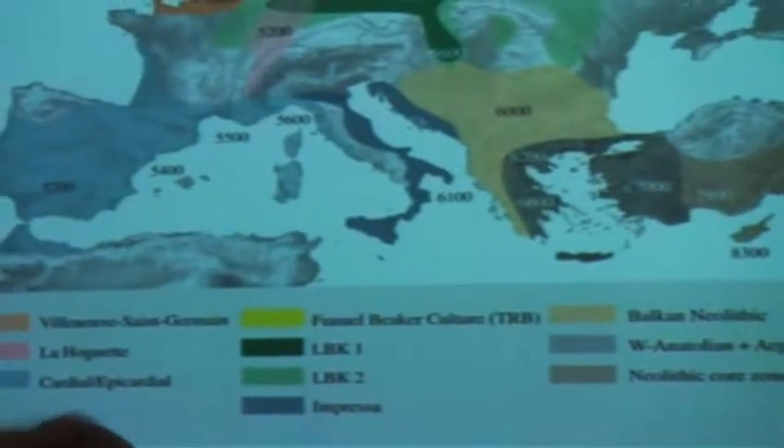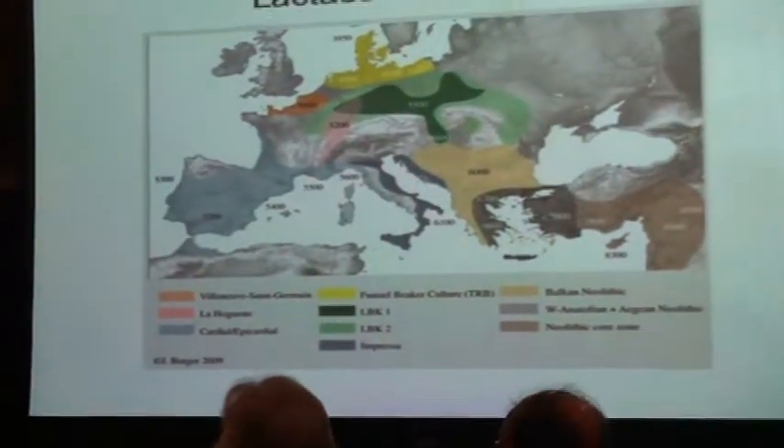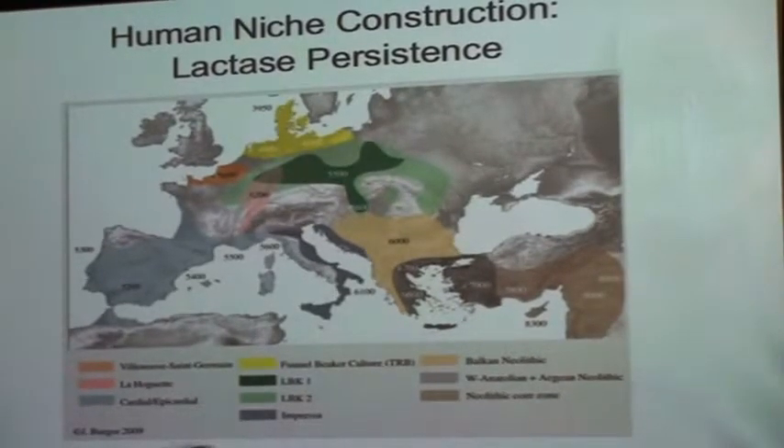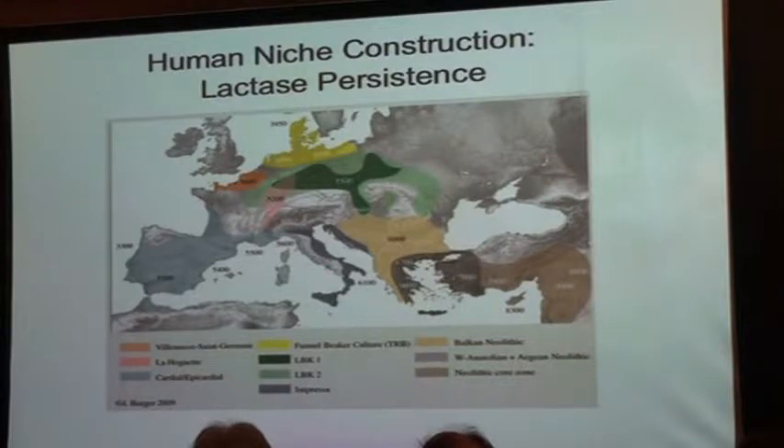A famous human example is the movement of dairy herders into Europe. Most people in the world can't digest lactase after they're weaned from their mother. But in a society raising cattle for meat, hide, and milk, there's variance — some folks tolerate milk better than others. They'll have an advantage: be fatter, have more kids. Their children start replacing those who can't digest milk. These people march into Europe, cut down trees, make pastures, and more and more of them become able to use milk longer in their lives. They create a dairy culture — that is niche construction. It's an instance of a cultural behavior changing the genetics of a population.